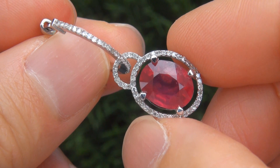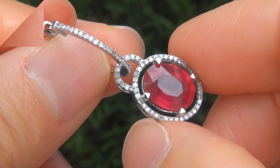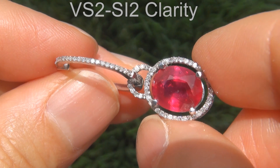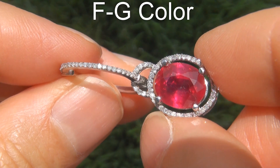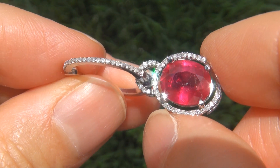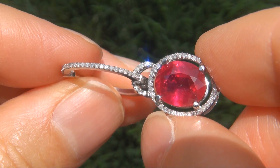These diamonds are all perfectly clear and completely eye clean, graded at VS2 to SI2 clarity with colorless and near colorless F to G color, offering superior brilliance, flash, sparkle and fire as you can clearly see here in the video.